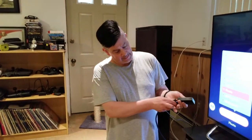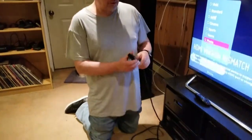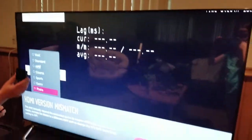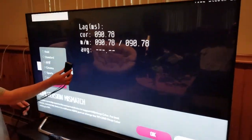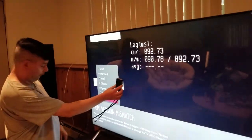I got it online. It's an accurate device — I tested it on a PC monitor rated for 10 milliseconds and it came out at 9.28, so it's a very accurate testing tool. It'll show the lag on this TV.